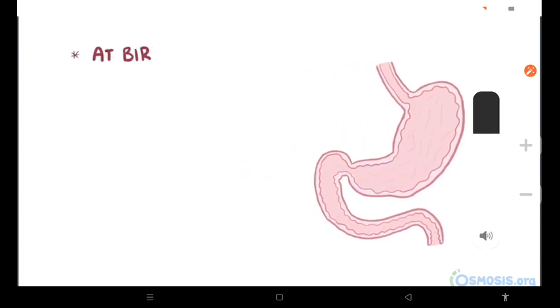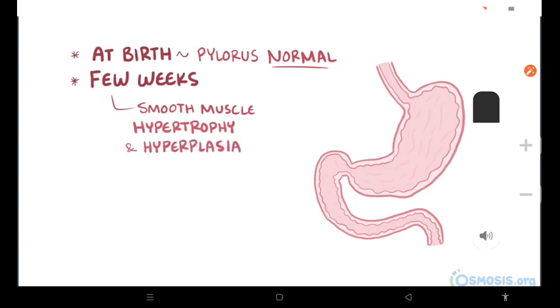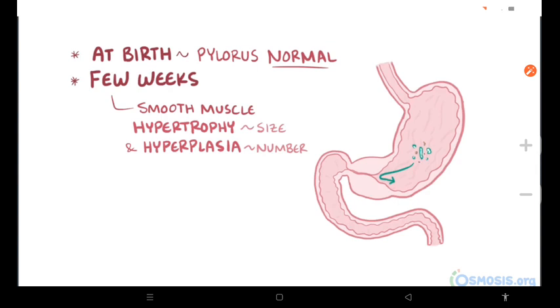In HPS, babies are born with a normal pylorus, but within a few weeks after birth, the smooth muscle of the pyloric antrum starts to undergo hypertrophy and hyperplasia, meaning an increase in the size of each cell as well as an increase in the overall number of cells, respectively. This causes the pyloric antrum to nearly double in size, and this thick, muscular antrum obstructs the pathway of food, making it harder for food to leave the stomach and enter the small intestine.